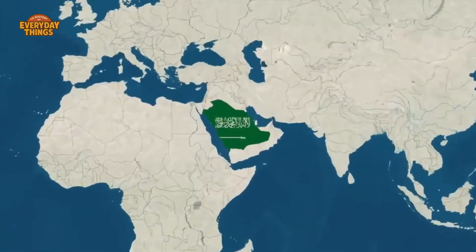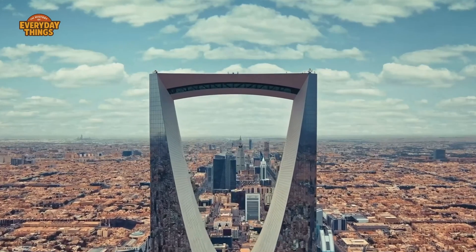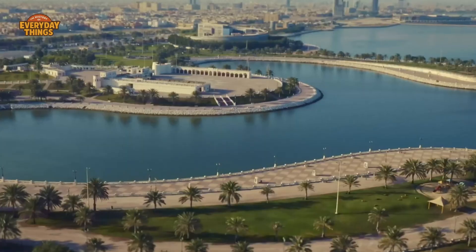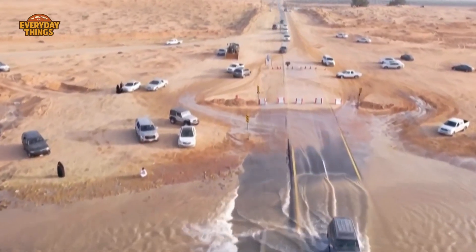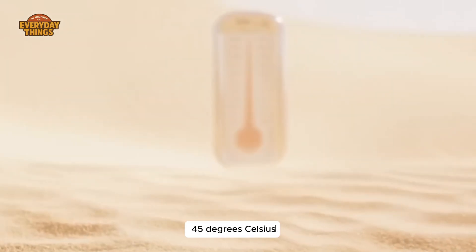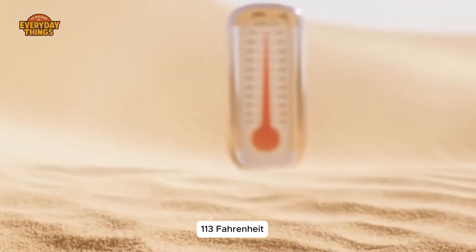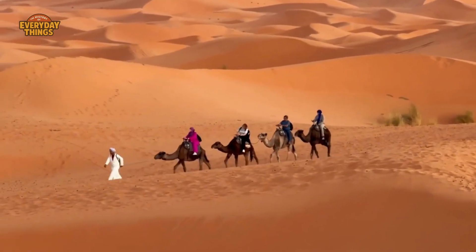Saudi Arabia is one of the driest inhabited places on Earth. Much of the country receives less rainfall in a year than some cities get in a single afternoon storm. Summer temperatures regularly climb past 45 degrees Celsius, or about 113 Fahrenheit — hot enough to punish both people and machines.